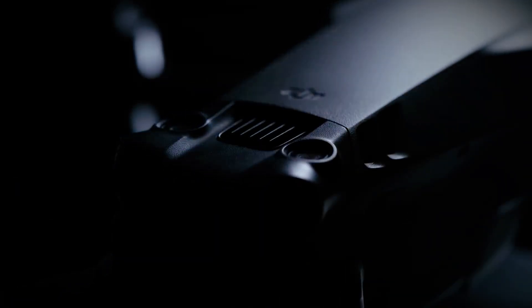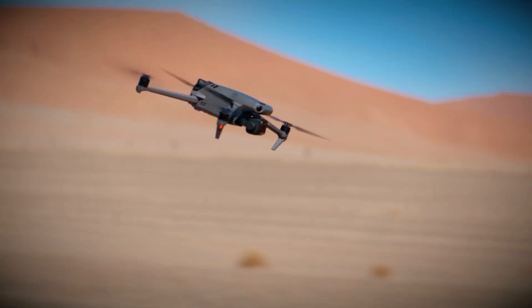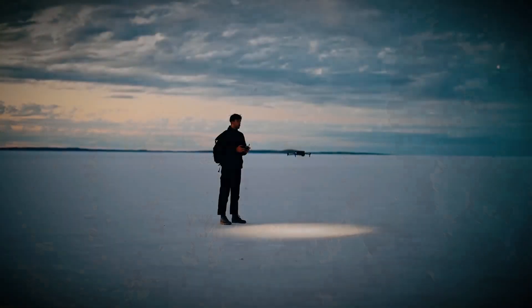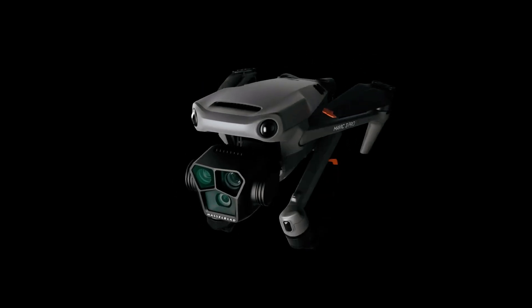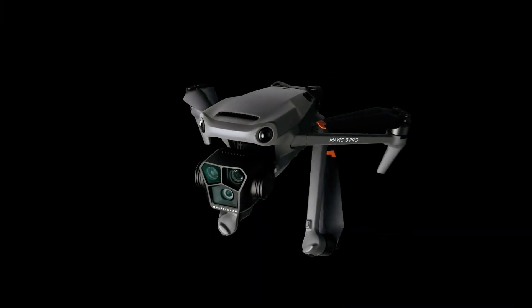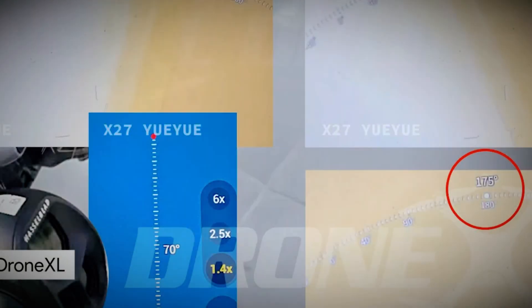The controller is also getting a major redesign. Reports suggest that it will now come with a built-in screen, eliminating the need for a smartphone or tablet. The new design is also expected to have better ergonomics, providing a more comfortable grip for long flight sessions. This could make the flying experience more seamless and intuitive, especially for professional users.